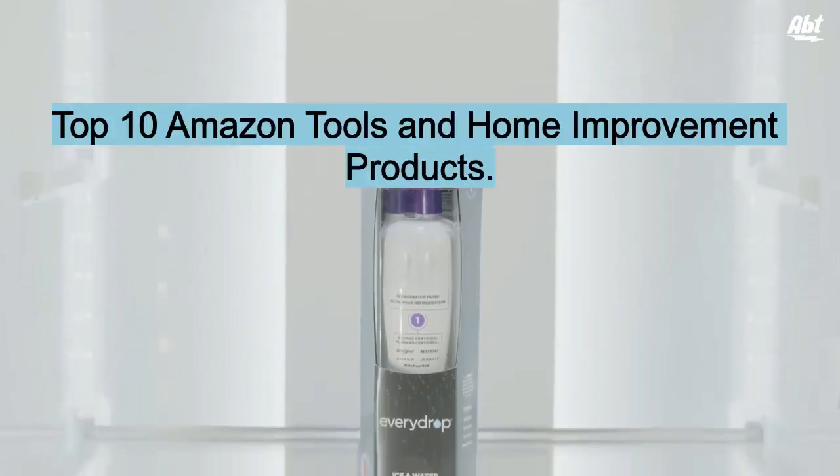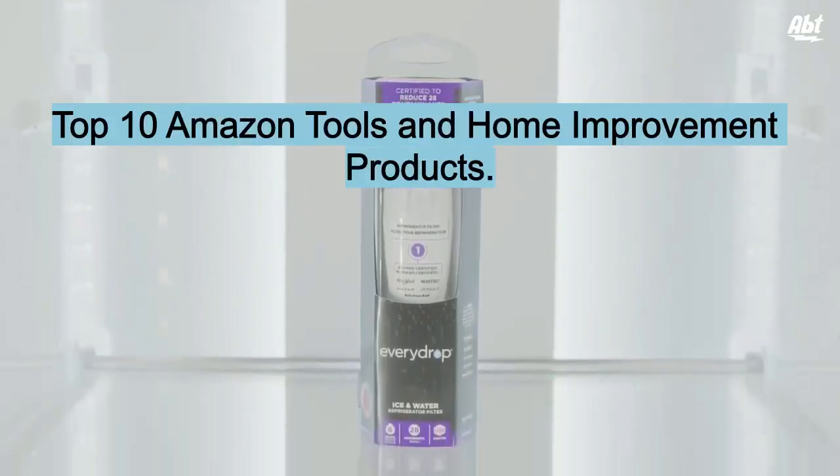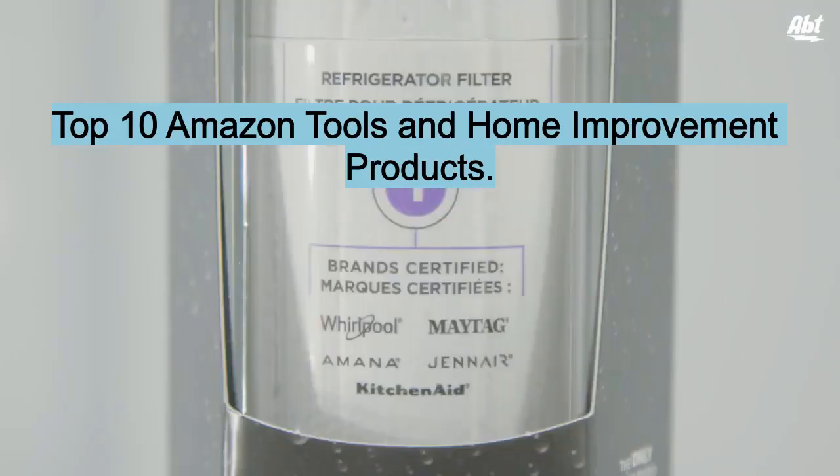Transform your home with the top 10 Amazon home appliances. From sleek and modern to classic and timeless, you'll find the perfect appliance for every room in your house.